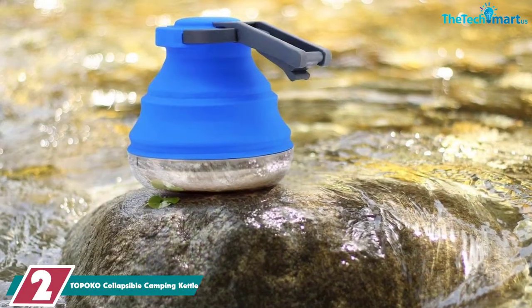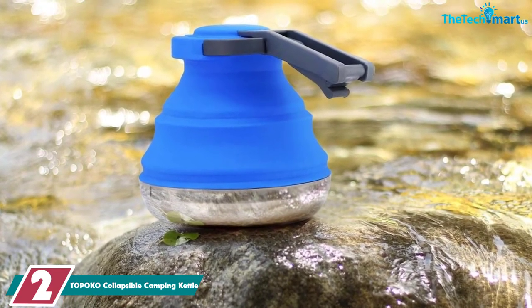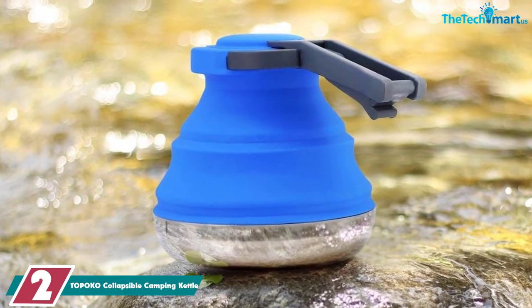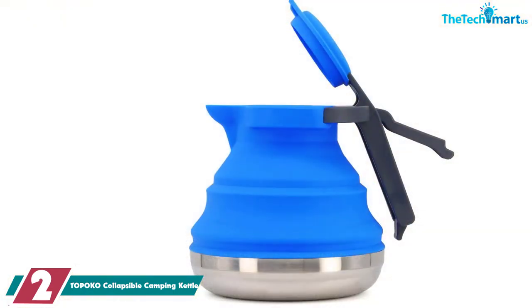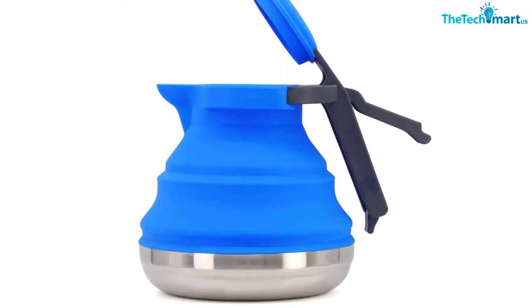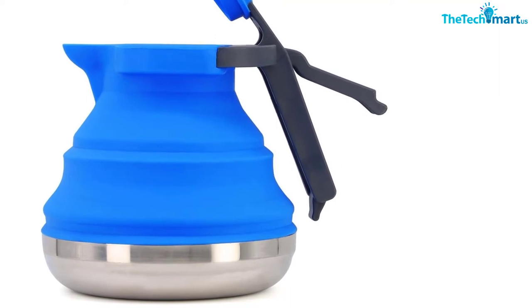At number 2, we have the T.O.P.O.K.O. Collapsible Camping Kettle. If saving space is the name of the game, then you're going to love it. The main bulk of the camping tea kettle is constructed from silicone, which means that it can be collapsed right the way down to the base, leaving you with a tiny item you can pop in any bag. Unlike many other similar models, the materials are entirely BPA-free. Just make sure you don't let the collapsible silicone part of the kettle get too close to the flame, so it's definitely not suitable for use with an open fire.